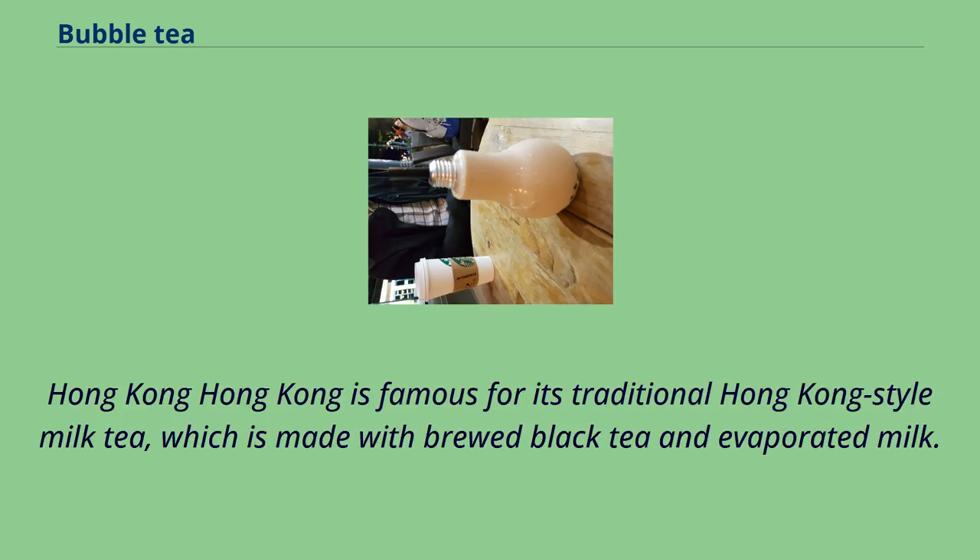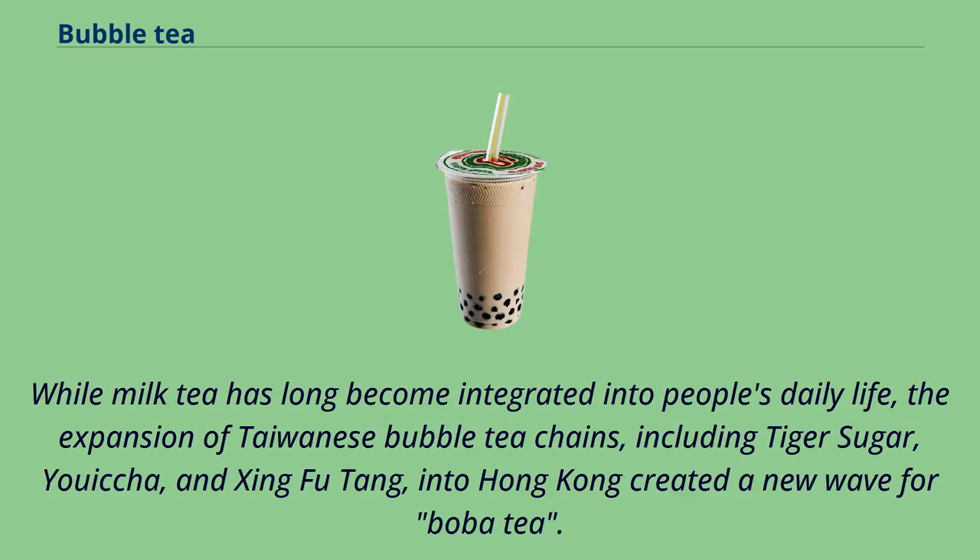Hong Kong is famous for its traditional Hong Kong-style milk tea, which is made with brewed black tea and evaporated milk. While milk tea has long become integrated into people's daily life, the expansion of Taiwanese bubble tea chains — including Tiger Sugar, Yicha, and Xing Fu Tang — into Hong Kong created a new wave for boba tea.